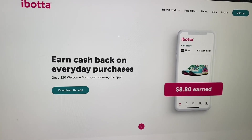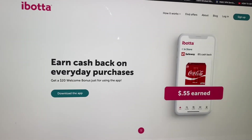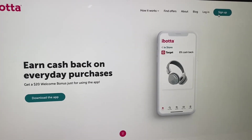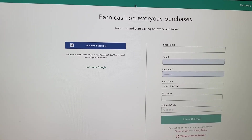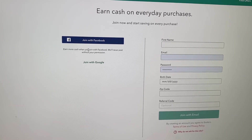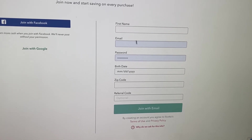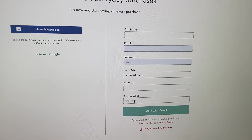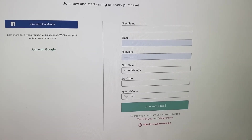Here on the computer, the Ibotta website says 'earn cash back on everyday purchases' and offers a 20 dollar welcome bonus just for signing up using the app. You have options at the top for how it works, find offers, about, blog, login, and sign up. Clicking sign up shows options to join with Facebook, join with Google, or manually enter your first name, email address, password, birth date, zip code, and referral code.